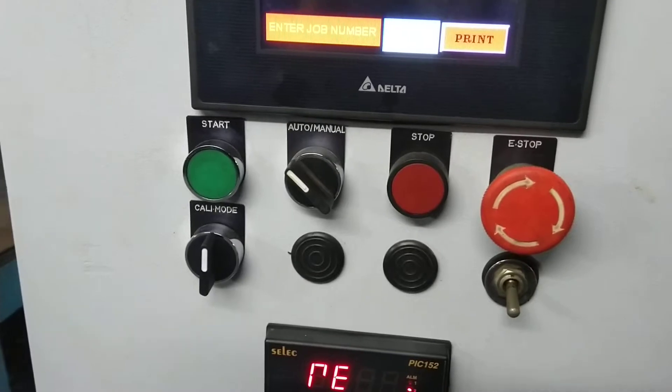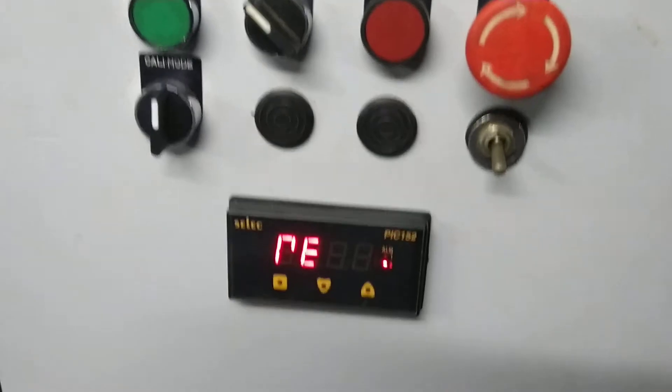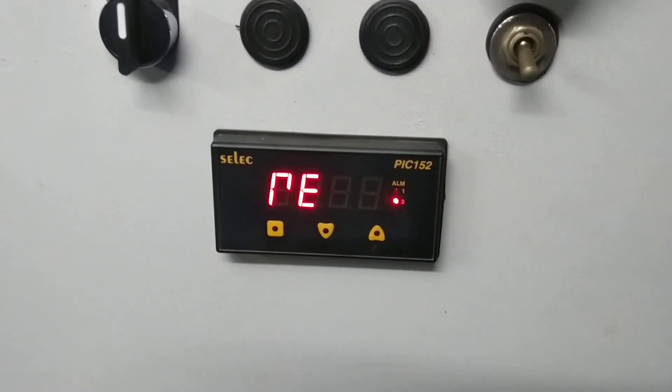We have simple operating switches: start, stop, auto manual, emergency, and calibration. The bottom-most display is used for calibration purposes to show the torque on the machine.